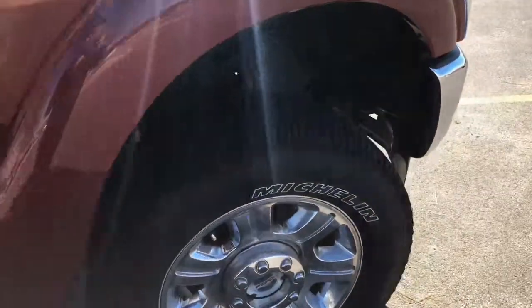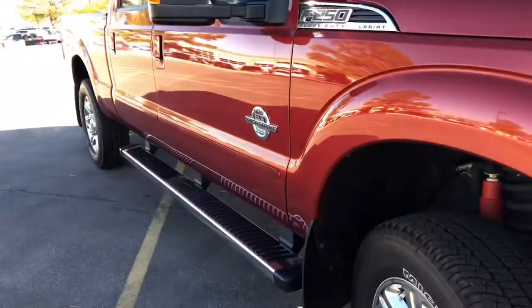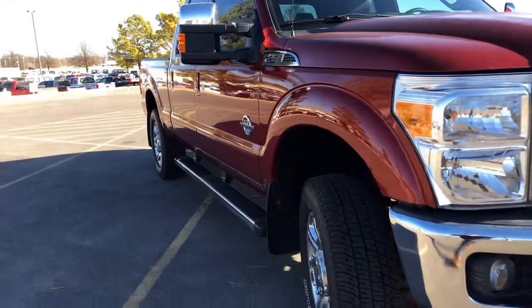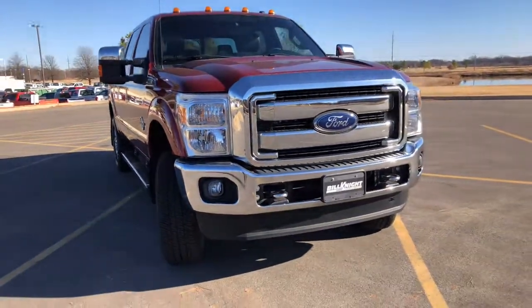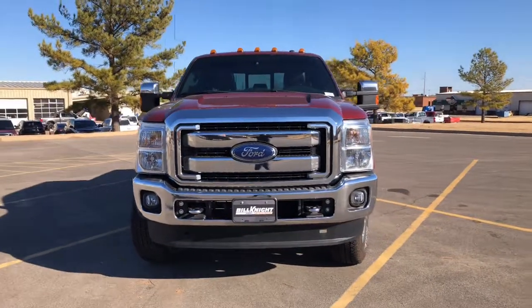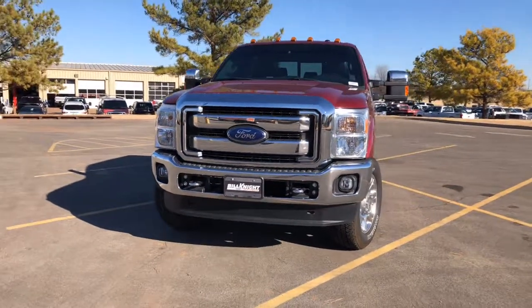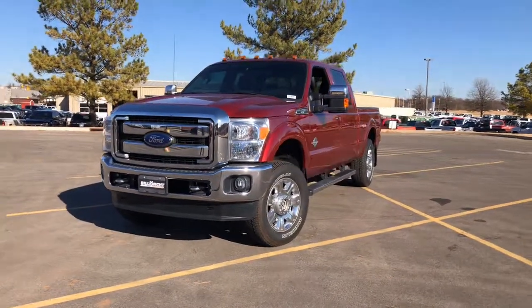Power Stroke. Again, my name is Martin. This is a 2016 Ford F-250 Super Duty Lariat. Again, I'm here with Bill Knight Ford of Stillwater. If you have any questions, you can reach me at 405-990-8013. Thank you.